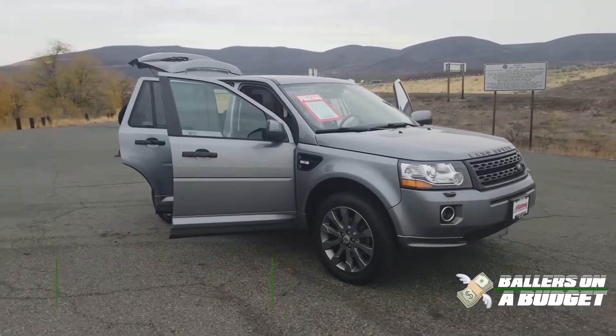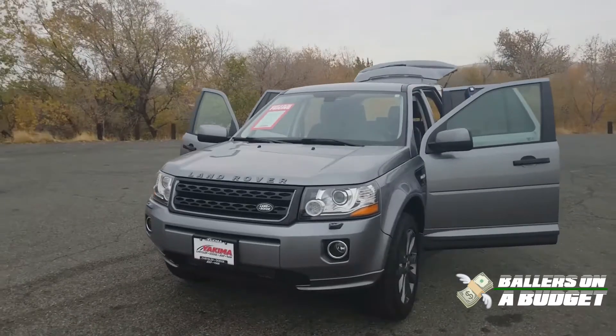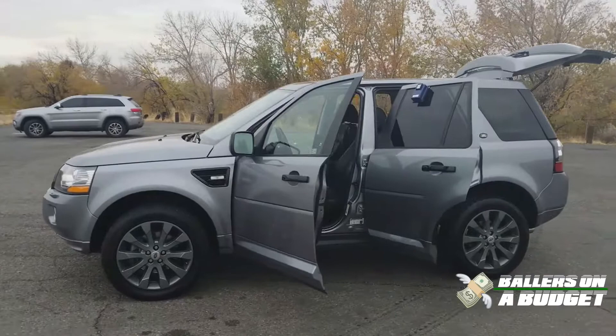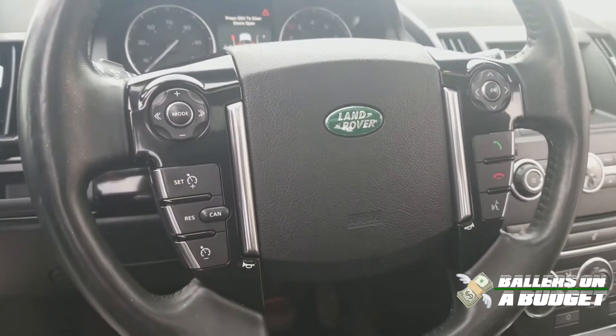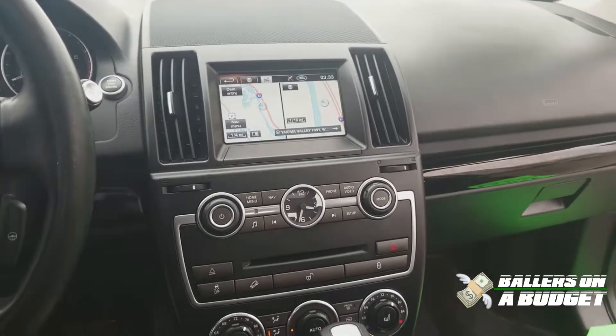2013 LR2 HSE, 101,000 miles, four-wheel drive, four-cylinder, great on fuel, navigation, backup camera, heated seats, heated steering wheel, remote start. It has all the amenities. It's really well put together for the price — on the money.